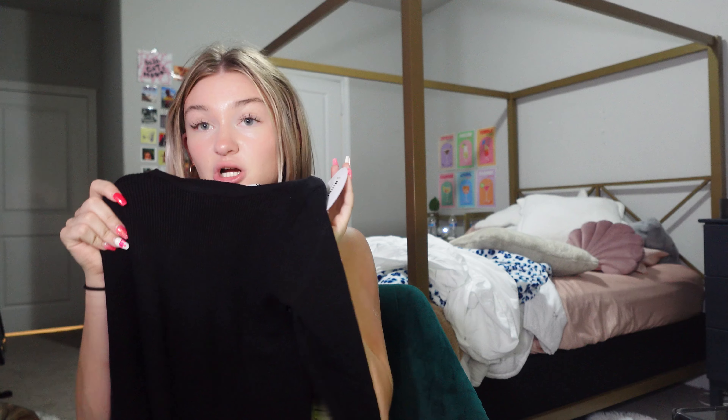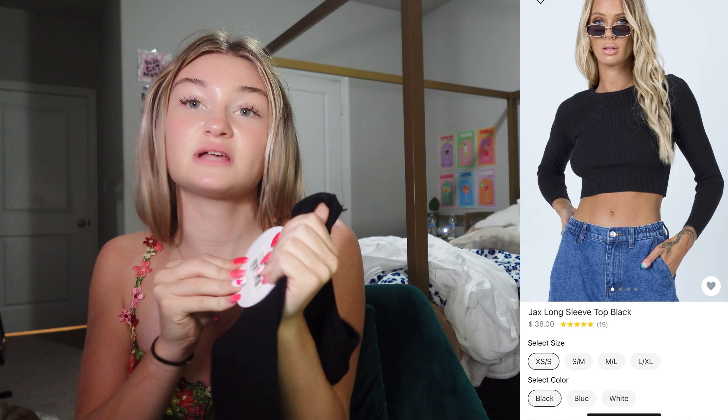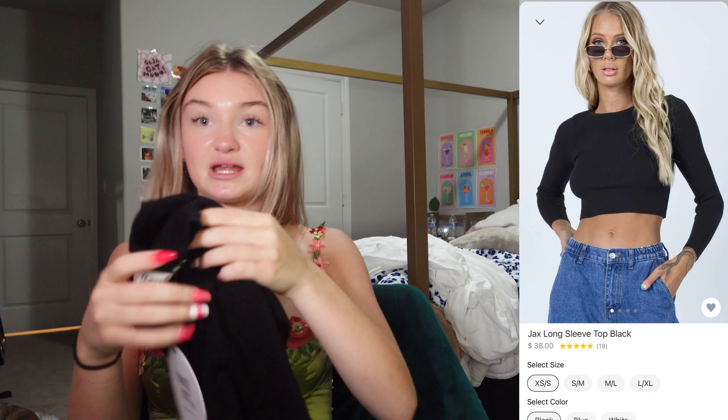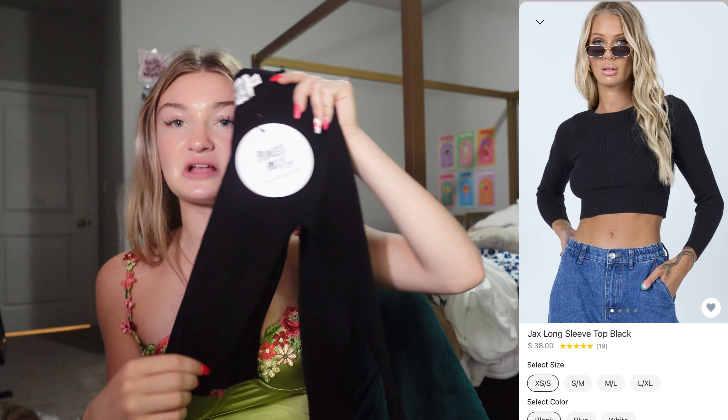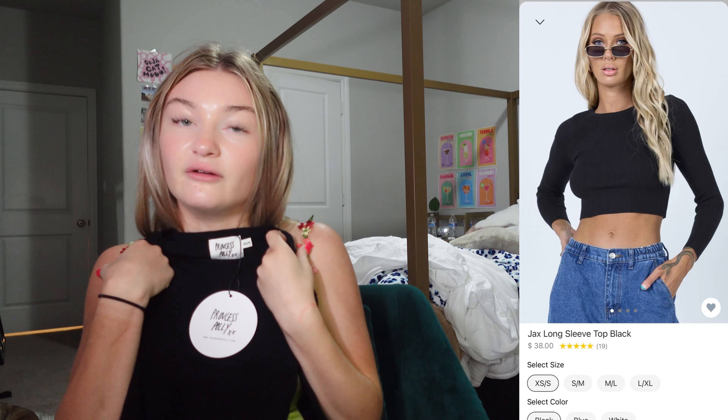Since I got a lot of cute skirts in this haul, I decided to get this black long sleeve — the Jax long sleeve top in black, extra small slash small. It is really stretchy and soft, perfect for winter, and it will match with any of the stuff I got. It's not too cropped and not too long, so for my school dress code I could definitely get away with this.